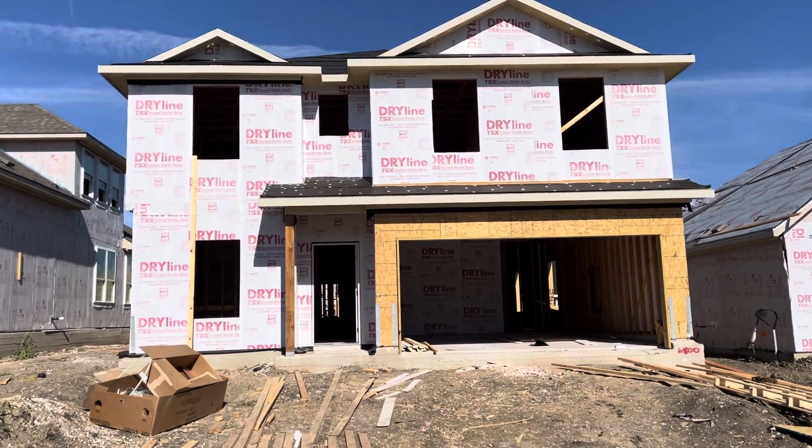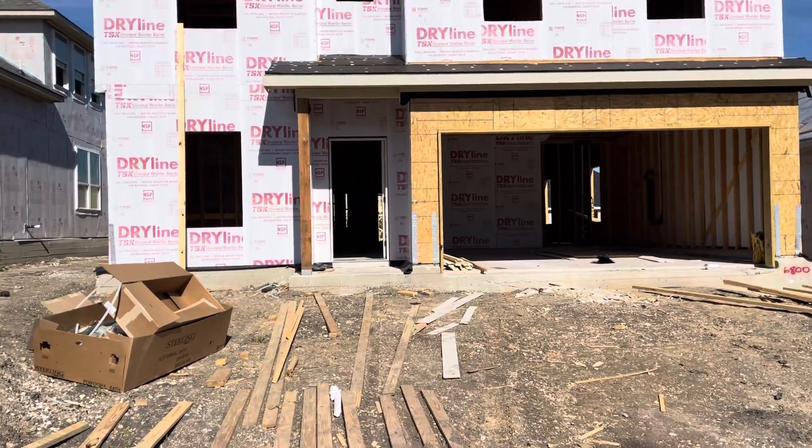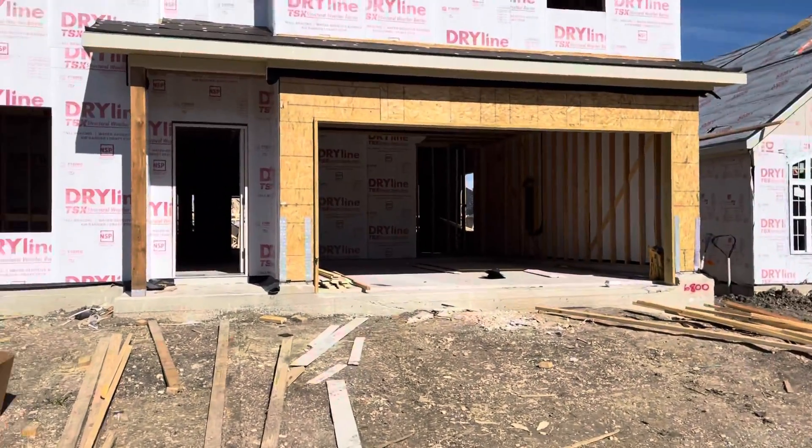Here we are at 6800 Covina. The builder said they're waiting on AC.